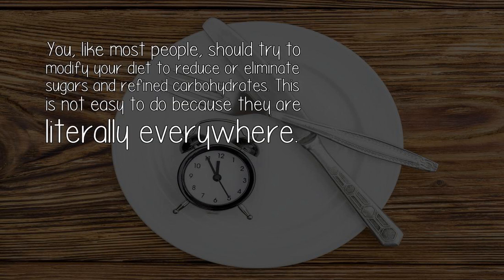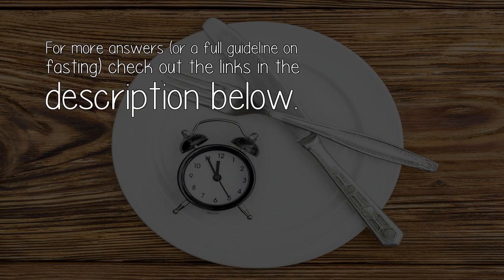You, like most people, should try to modify your diet to reduce or eliminate sugars and refined carbohydrates. This is not easy to do because they are literally everywhere. For more answers or a full guideline on fasting, check out the links in the description below.